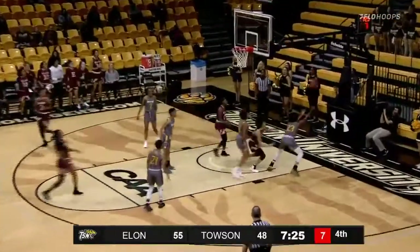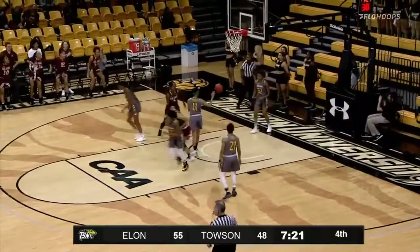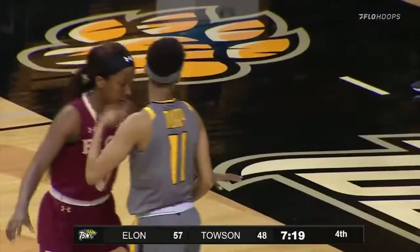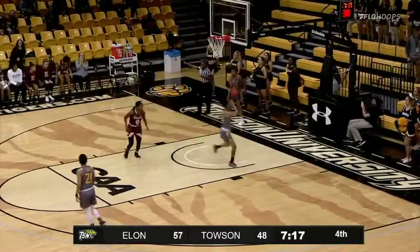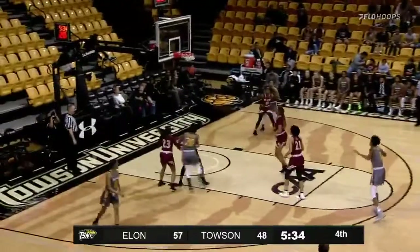Graves driving, bounce pass to Cologne — blocked by Siobhan Smith. Flying in — Perpignan now lays it up and in. 57-48. Second chance points have been a killer tonight for the Tigers — a complete flip of the script. Johnson Matthews and Mayo check in as Jones hits a big three for the Tigers — 57-51. It's halftime.